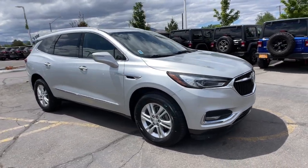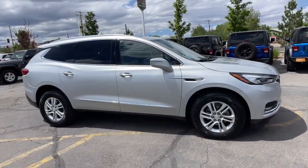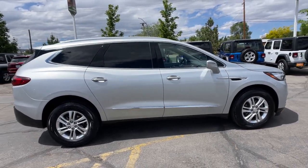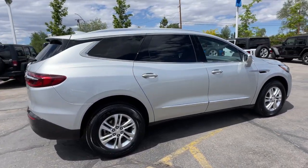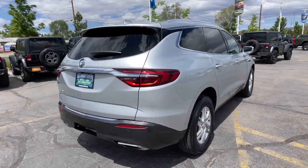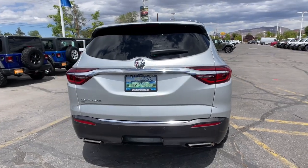Introducing the 2020 Buick Enclave. This vehicle still has fewer than 70,000 miles on the clock, so it won't last long. The Buick Enclave — the midsize luxury SUV that gives you command of the road in safety and comfort with all the mod cons.